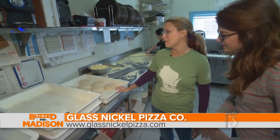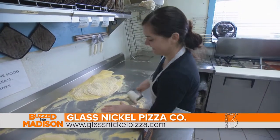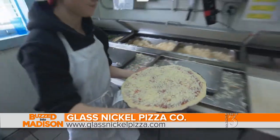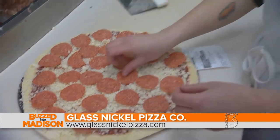Here we've got the dough. We make all of our dough in-house from scratch. Here they're getting the doughs ready. She's putting the sauce on the pizza. Our classic sauce and our chunky sauce are made in-house. We also have pesto, alfredo, garlic butter.